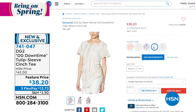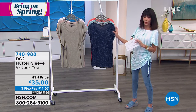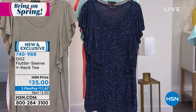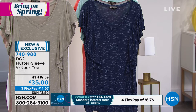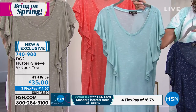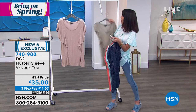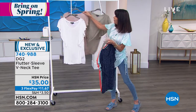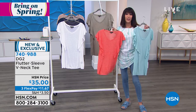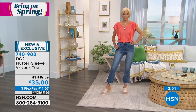We have one final item — a flutter sleeve top. Carol is wearing it. A simple little flutter sleeve that drapes beautifully — when it looks good on a hanger, you know it'll look amazing on a body. $35 today, three flex pay of $11.67 on any credit card or debit card or PayPal, $8.75 on HSN card. Available in navy, seafoam, coral, sage, khaki, and white — perfect if you've been waiting for the perfect white t-shirt. A great top to go with anything — from the star jeans to any of the jeans and jeggings offered this hour.